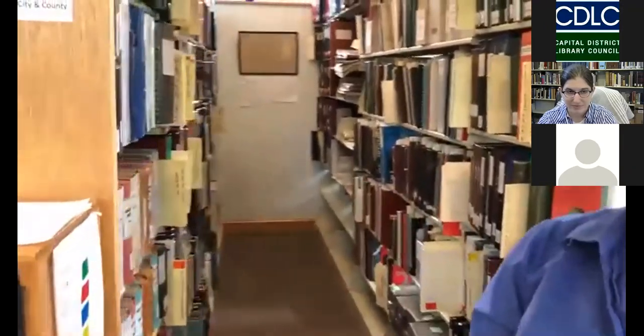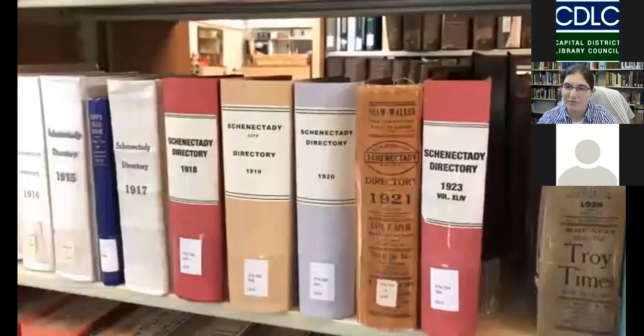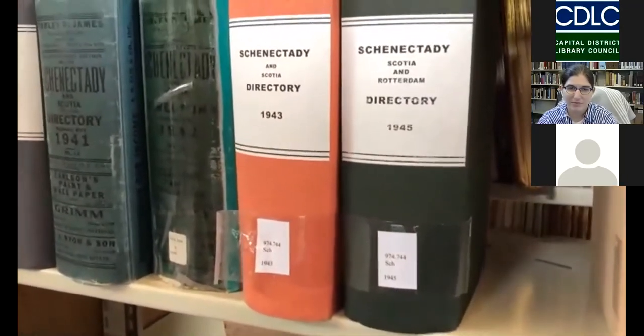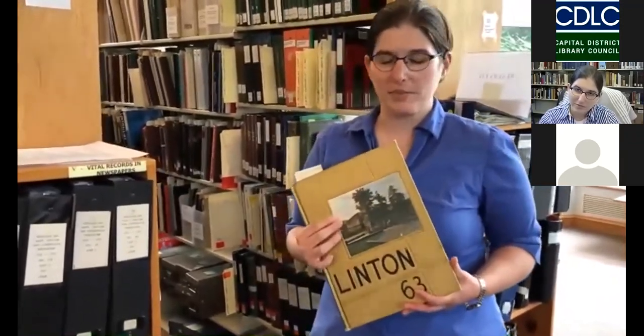This area of the stacks is our most commonly used — it's called the Schenectady Row. The city directories are some of our most heavily used books, and the church records are pretty commonly used especially for genealogy questions. I'm holding one of our yearbooks, representative of one of our most recent successful collection development campaigns. We put out a call for high school yearbooks and received quite a response from the community, so our collection has grown considerably in the last few years.